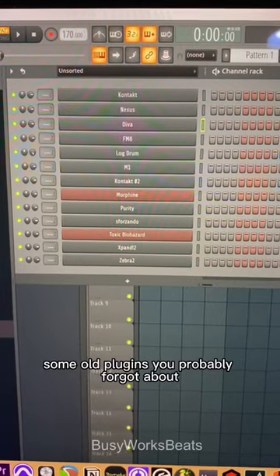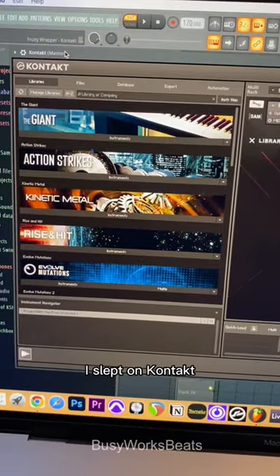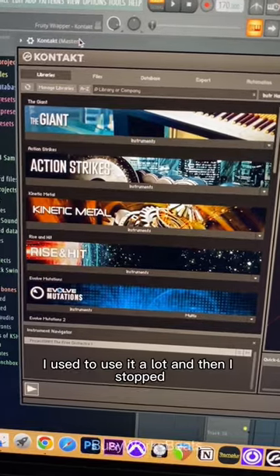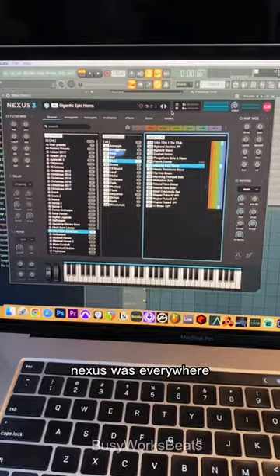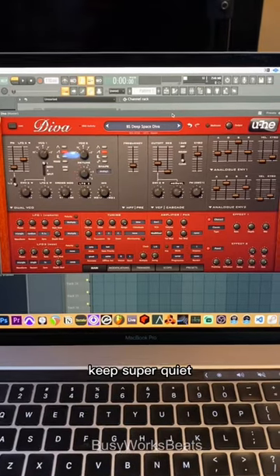If you want some inspiration, here are some old plugins you probably forgot about. I'll be honest, I slept on Contact — I used to use it a lot, then I stopped, and now I'm back using it like crazy. If you came up in the SoundClick days, Nexus was everywhere. Diva is a plugin sound designers keep super quiet.